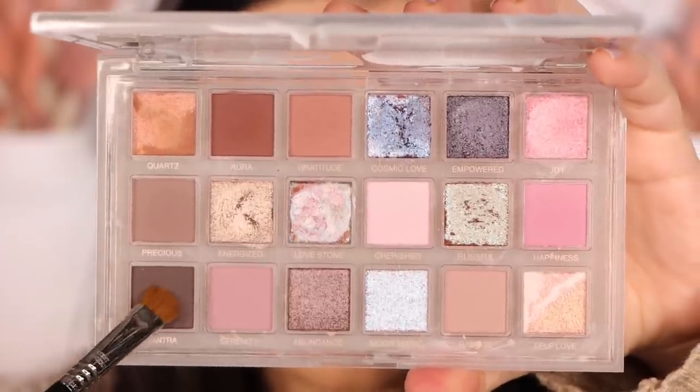The next shade is Mantra, bottom row here. What is this — is it like a deep espresso or an eggplant? I need to get my eyes checked. It's like an espresso but kind of muted, and I swear there's a bit of purple to it, but it's probably just super cool-toned. That is Mantra.